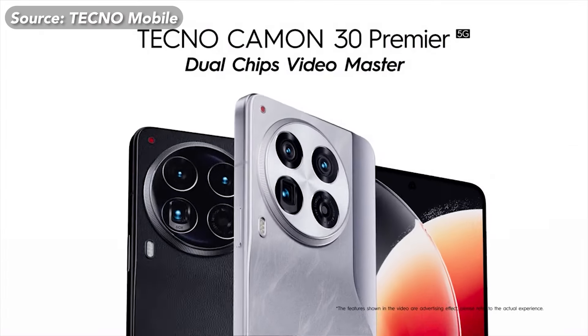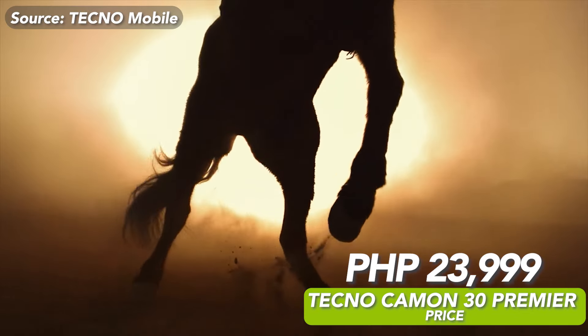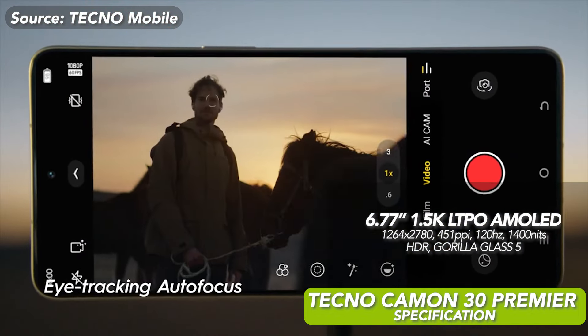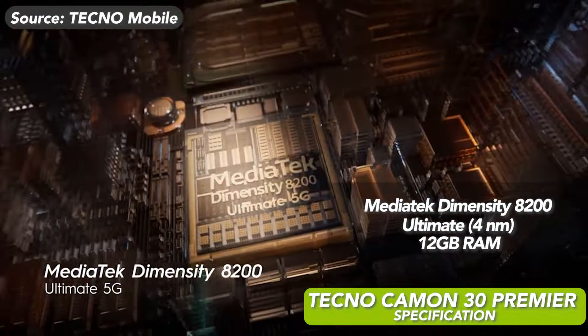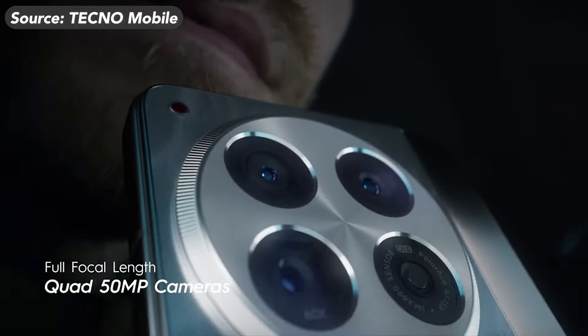Next up, we have the Tecno Camon 30 Premiere 5G, priced at P23,999. It features a 6.77-inch 1.5K Plus AMOLED display with a 120Hz refresh rate. It is powered by a MediaTek Dimensity 8200 processor, 12GB of RAM, and runs on Android 13 with HiOS 14. This device sports a triple camera setup consisting of a 50MP main with OIS.